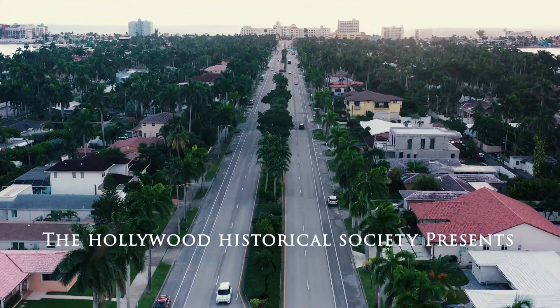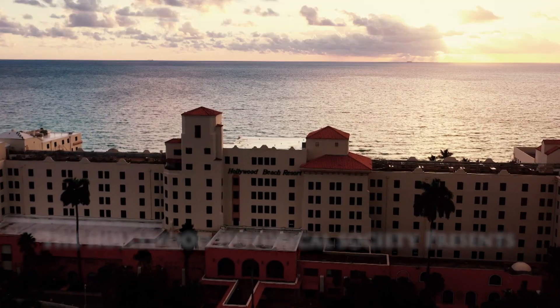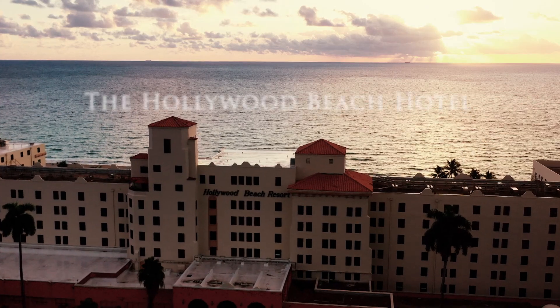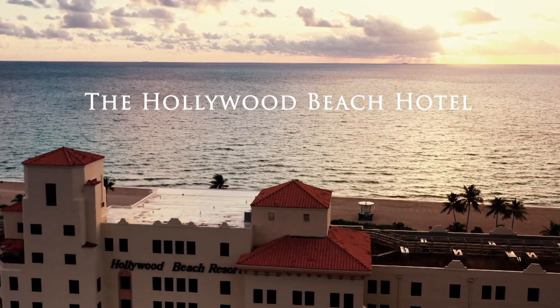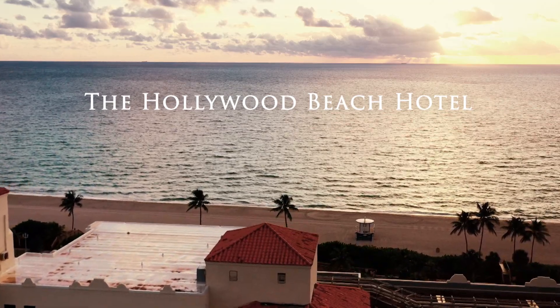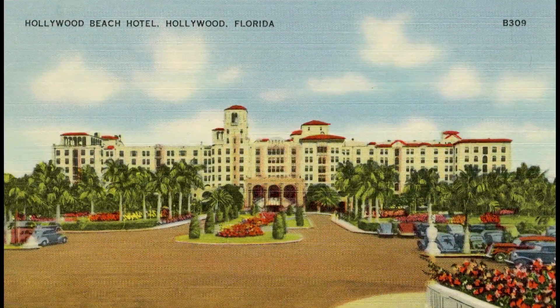When you got off a train in Hollywood and you looked east, you would see this incredible grand hotel that took people's breath away. When you want to know what the Hollywood Beach Hotel means to the history of Hollywood, it's really everything. It is the most photographed image of Hollywood when it was being sold in the 20s.